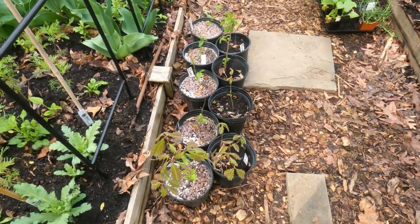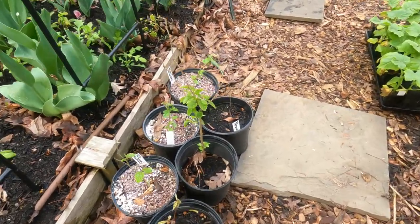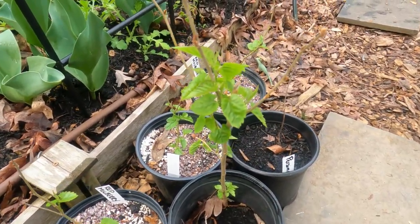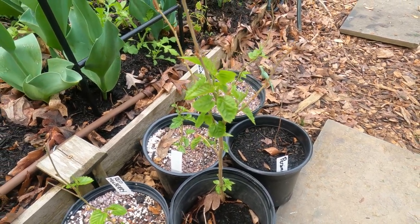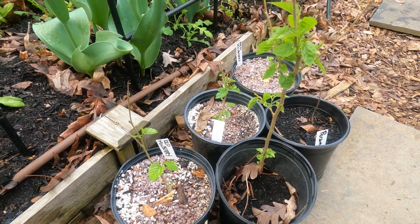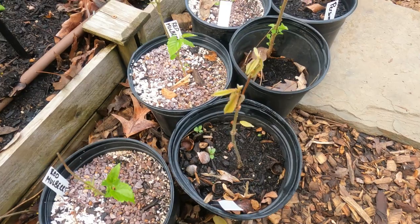Here I have my trees — these are all native red mulberries. I'm waiting to figure out which ones are male and which are female so I can plant them out. And then I have two chestnut oaks.